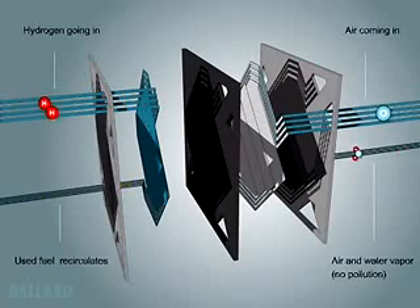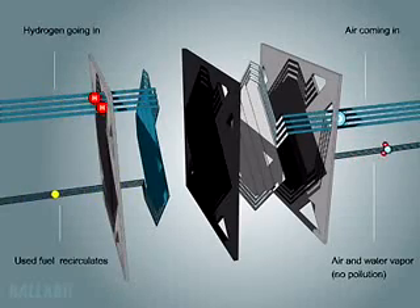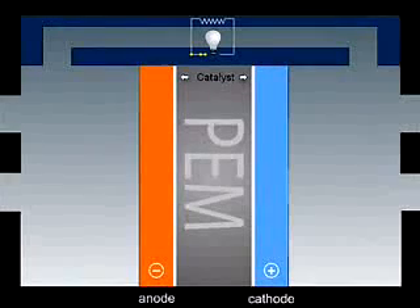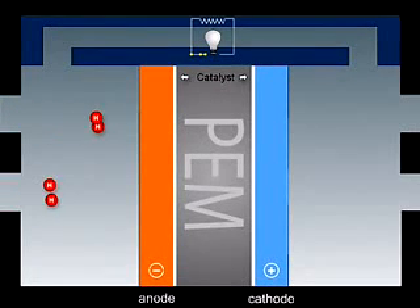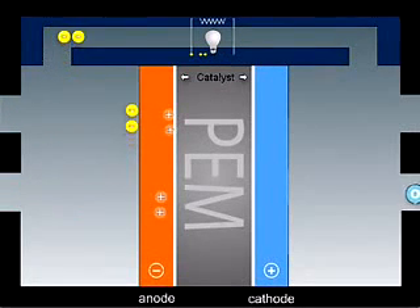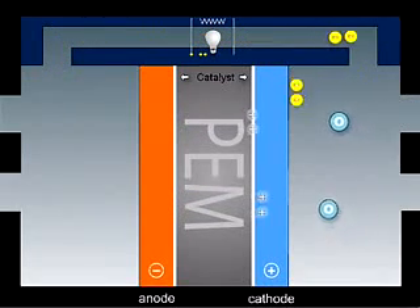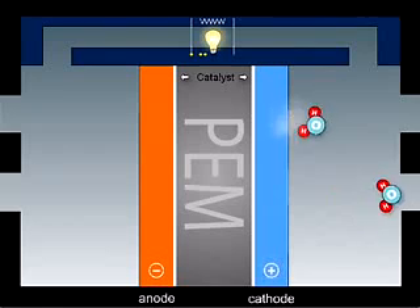Hydrogen from an onboard storage tank and oxygen from air are fed through channels in the plates. Hydrogen flows on one side of the membrane, air on the other. The catalyst splits the hydrogen molecule into protons and electrons. The protons can pass through the membrane, but the electrons cannot and have to pass through an external circuit, creating useful electricity.